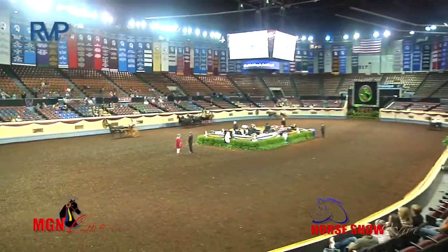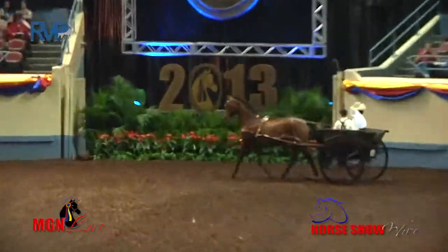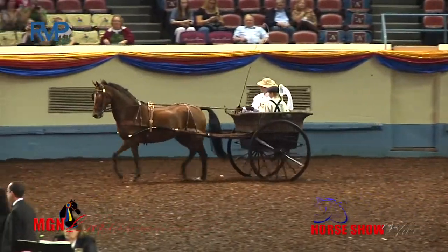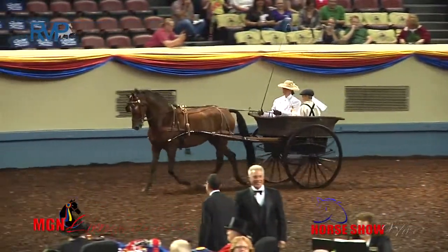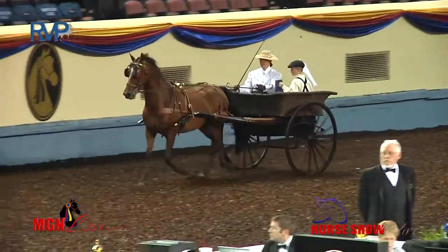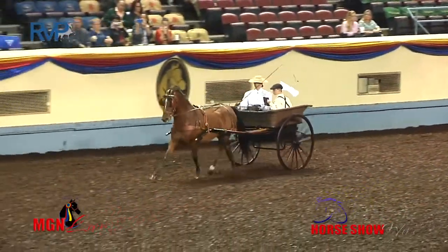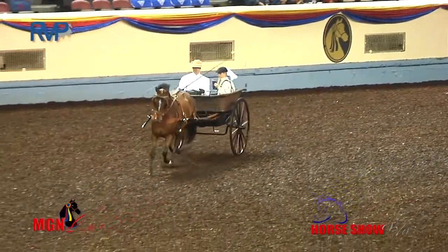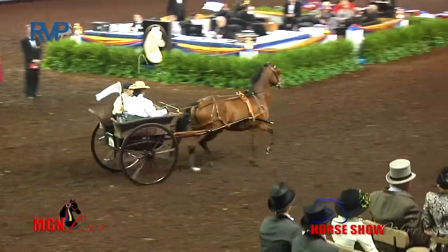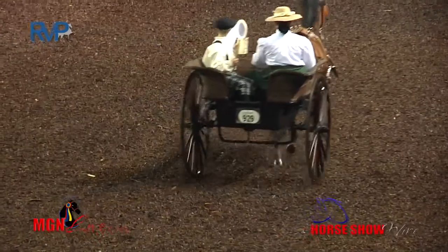We have a governess cart in here — in fact it's in the far corner getting ready to go under the banner. That's a governess cart that was used by maids to take the children to school and pick them up. It's a wicker basket that kind of wraps around the cart. It's open in the back when she comes around so the children can get in and out quickly, but the seat just wraps around from the sides to the front so she can keep an eye on all those kids.